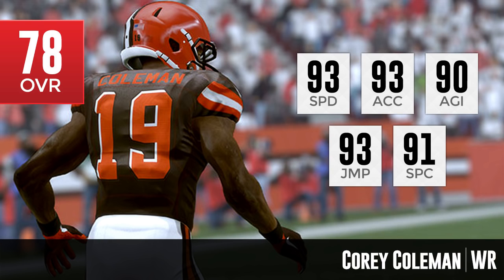He could certainly be a player that you look at in fantasy drafts if you do a dynasty or franchise mode. If you're interested in a young rookie wide receiver, this is definitely one to look at.